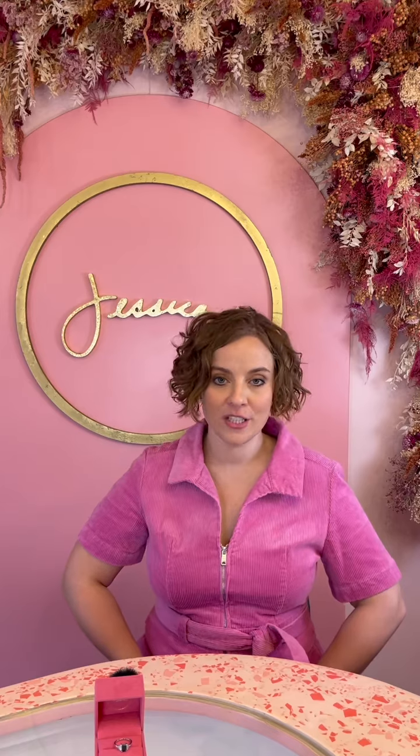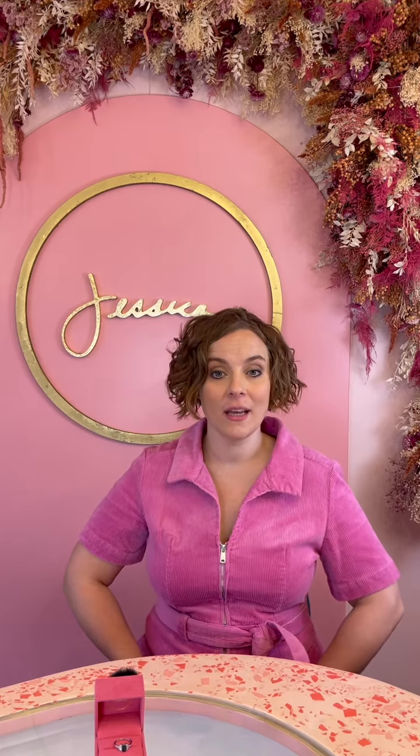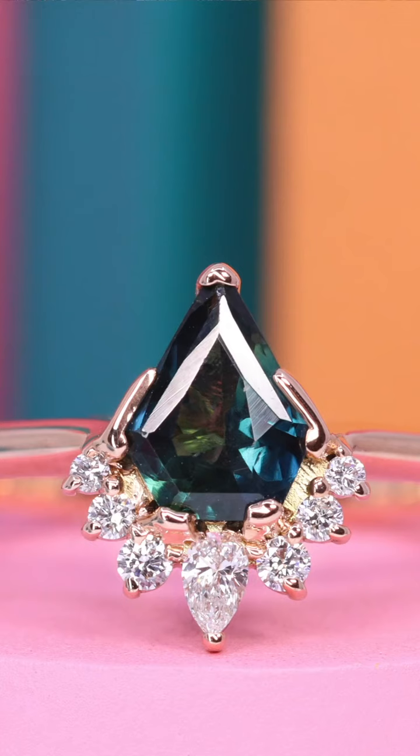Sapphires are also available in a variety of cuts, from classic ovals to round cuts to emerald and pear shapes. And for those looking for something truly unique, we even have kite and shield cuts available.